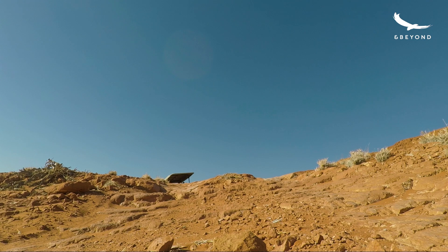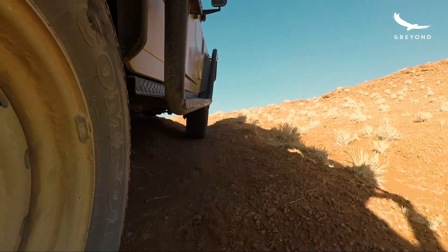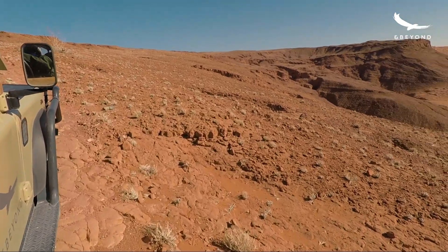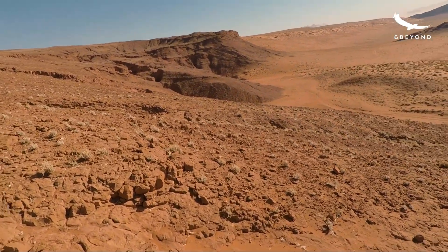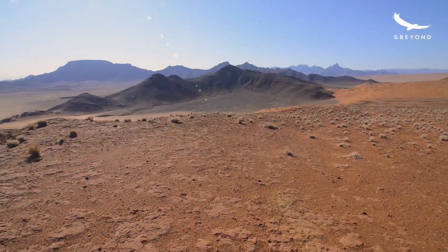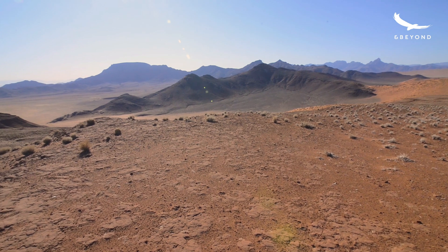Now that you know a bit about these petrified dunes, we're going to take a drive up the side of it and go right up the steep side of the dunes. As we make our way up, the beautiful eastern margin of the desert spreads out behind us. We have this great view from the top of this area.